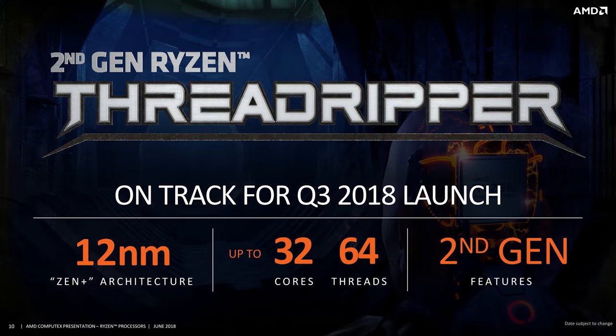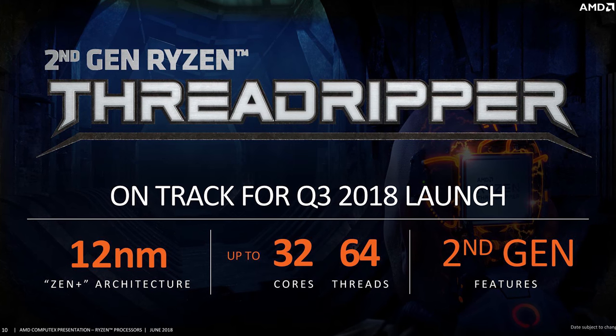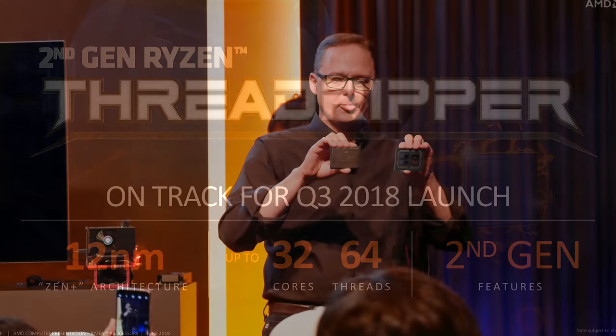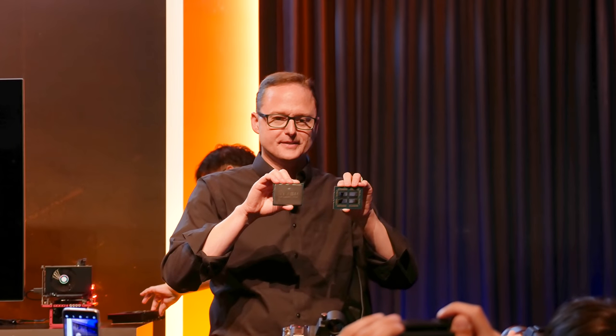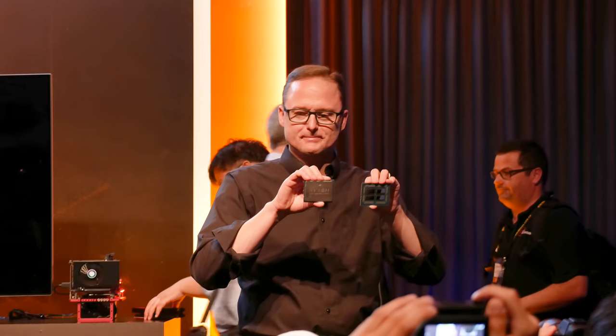The cool thing that AMD announced was the fact that there will be a 32-core, 64-thread Second Gen Threadripper processor, which goes well above the 16-core, 32-thread processor that we got with the first-generation line. Unfortunately, while we do know there's a 32-core processor coming, we don't have any other official details — we don't know the final clock speeds, cache configuration, TDP, or pricing.